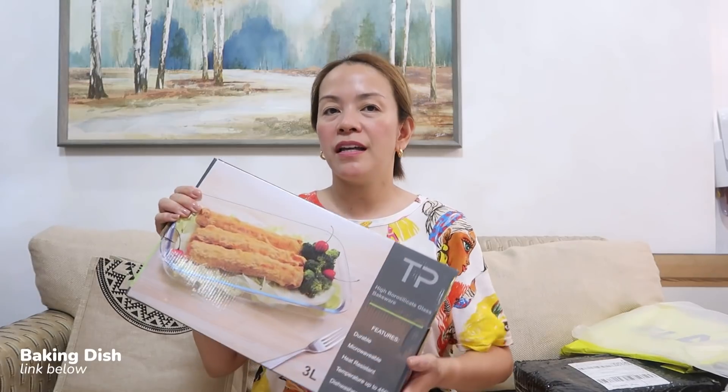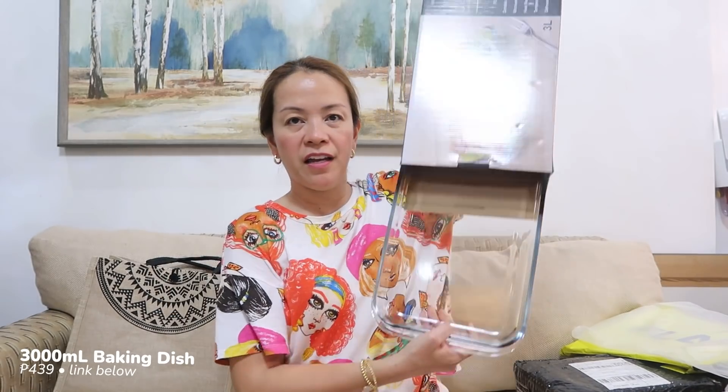Next item: a baking dish — it comes in four sizes. I baked in it earlier for the one I'm sending to Hazel. The sizes are 1,000ml, 1,800ml, 2,400ml (which is out of stock), and 3,000ml. It's not just a baking dish — it's microwave safe, oven safe, and dishwasher safe. You can use it as a serving dish too. I'm really eyeing the 2,400ml size.